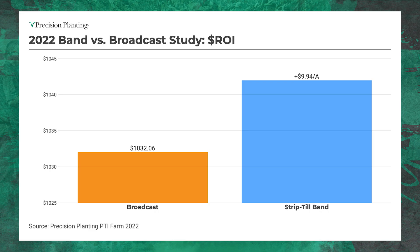For me, it's banding all the way — banding in the fall strips and then banding again on the planter. We put banding in our strip-till right next to our conventional broadcast spreading, and it's about a $10 winner for us. This has the additional cost of strip-tilling built into it — strip-tilling is more expensive than just calling your ag retailer to come spread fertilizer. The costs are all built in and it is a $10 winner in 2022, banding over broadcast.